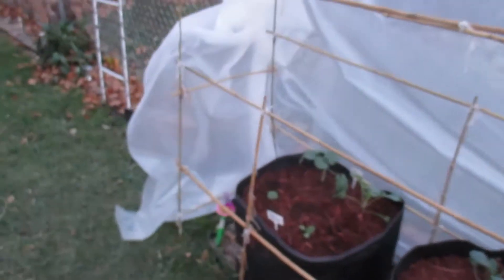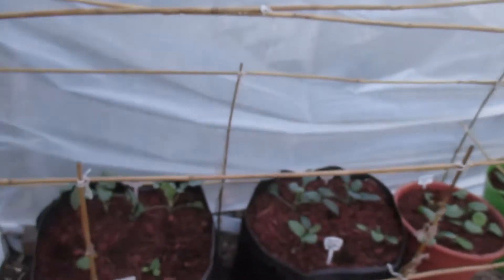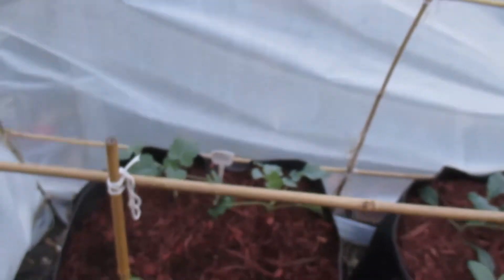It's November 17. These guys have been out here for about one week now. Gabriel, we planted them last Monday or Tuesday. I do see some growth progress — the broccoli, those guys are getting nice and big.